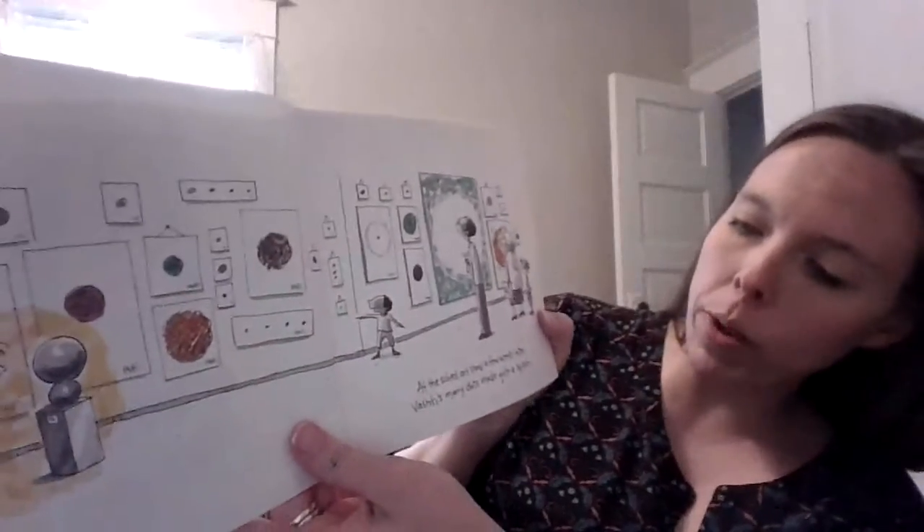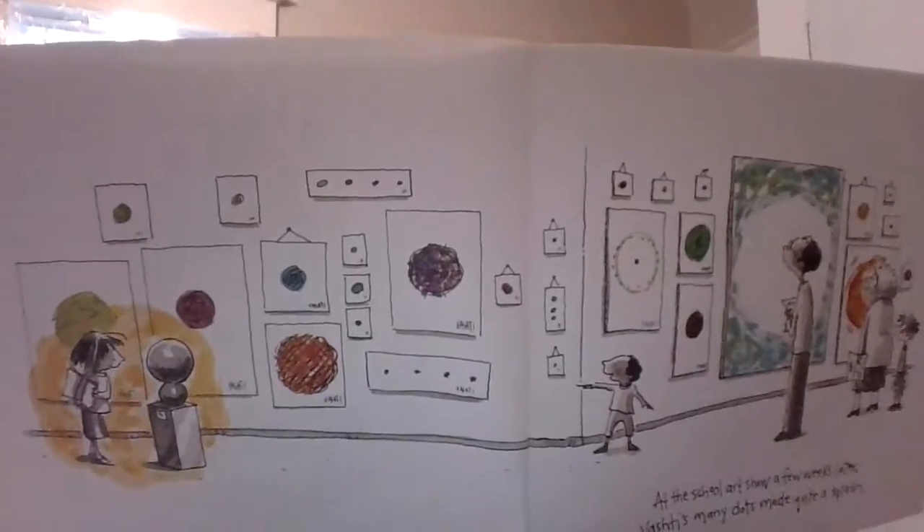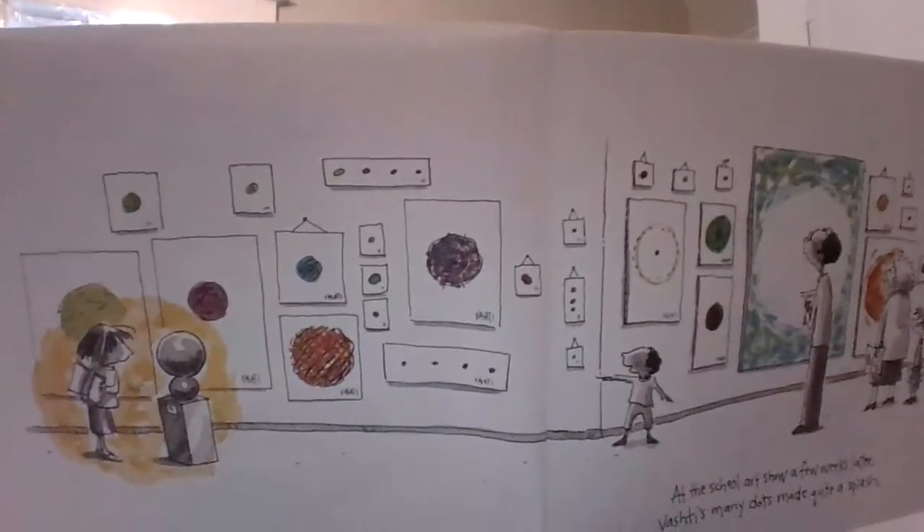At the school art show, a few weeks later, Vashti's many dots made quite a splash. Here's all the dots that Vashti has made, and the grown-ups are coming to look at them.